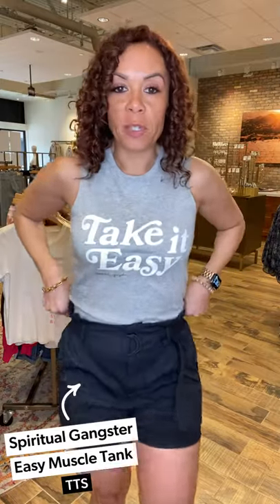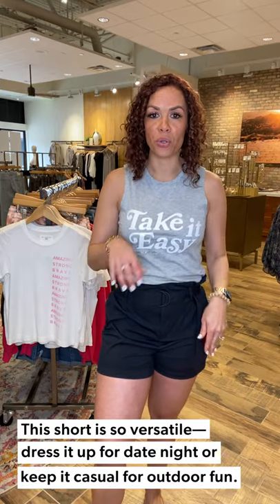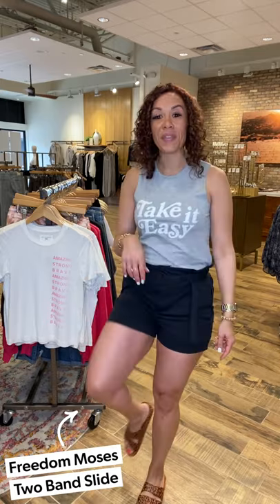It's a really good length. I tucked in the Spiritual Gangster Take It Easy tank — under fifty dollars — and the shorts are under a hundred. This is an easy, somewhat elevated look, great to take on vacation and you can work it into a dinner-out look by popping on a denim jacket or a nicer blouse. Finished the look with a Freedom Moses sandal, also under fifty dollars, in a good animal print — just ease and take it easy.